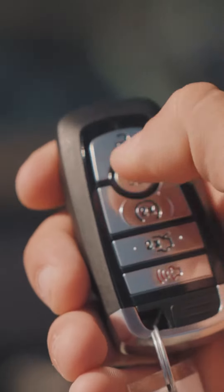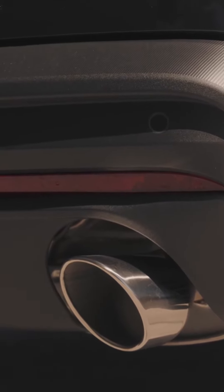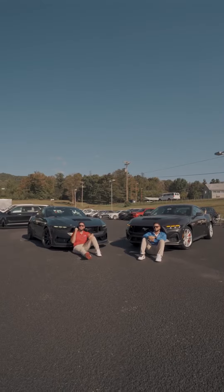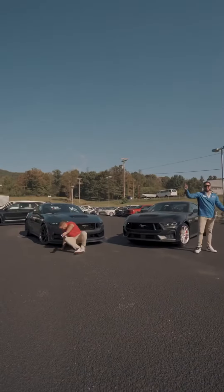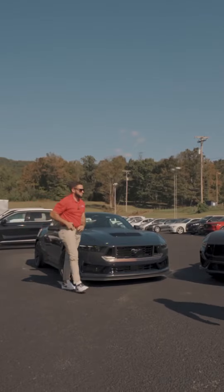Time to rev the engine with the remote fob. Now it's my turn to show you why the Dark Horse is better than the GT. And that's why I think the Mustang GT is better. And there you have it — the Dark Horse Mustang.